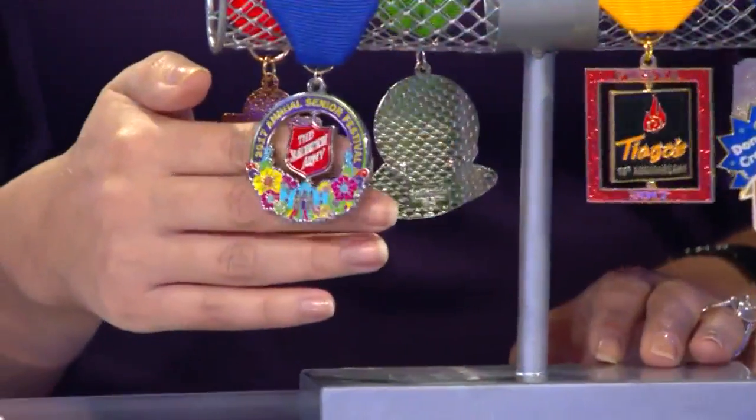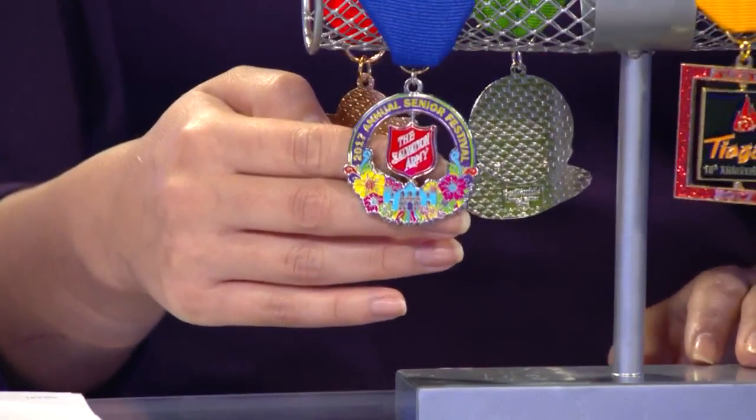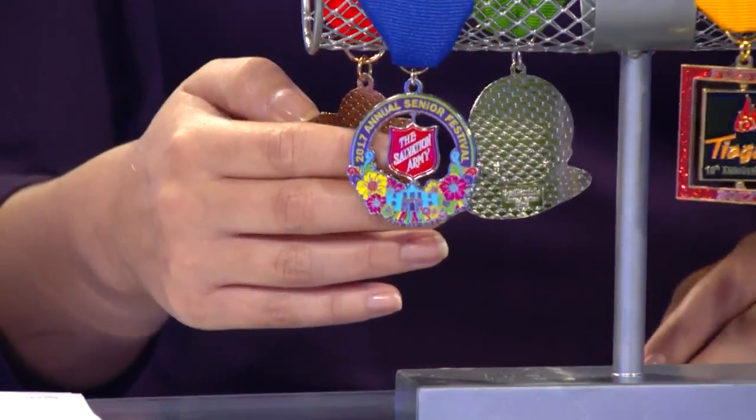Here's the Salvation Army's medal, which commemorates their annual senior festival. This one is for sell or trade. It's $7, with proceeds benefiting their senior programs. Pick them up at their headquarters on West Elmira.